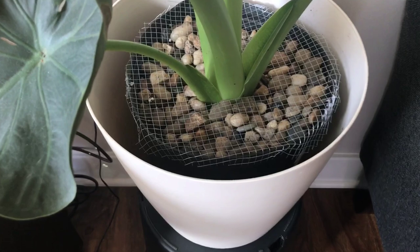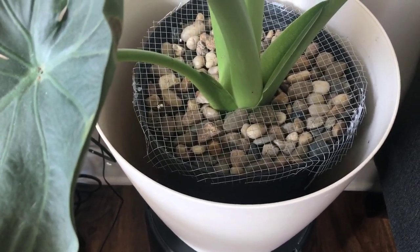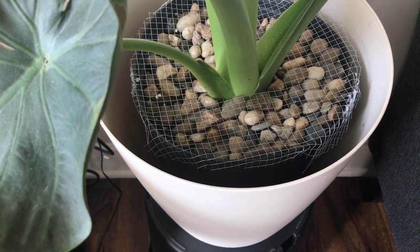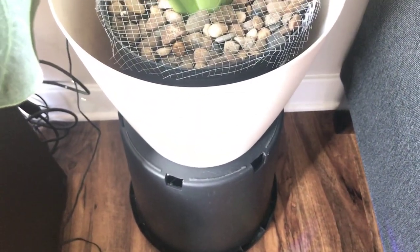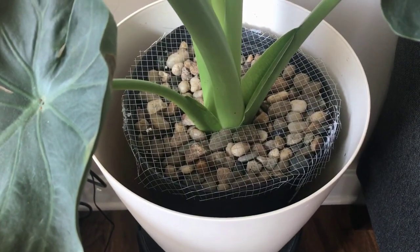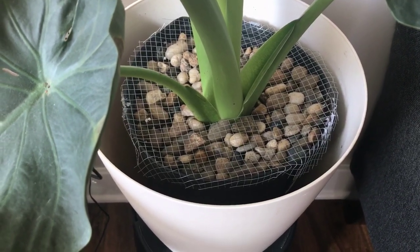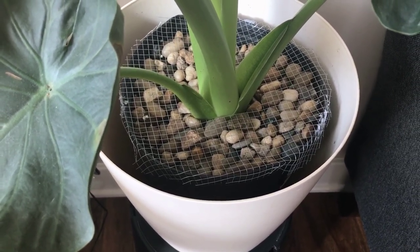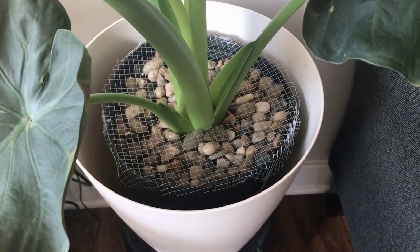Something else you might have noticed is that there's a bit of chicken wire on the plant as well as some rocks. This is a system I'm trying out to keep my dog from digging in our plants — that's also why it's propped up on another planter to keep it a little bit higher than his height, and it has been working really well so far. Another video will be coming out shortly about pets and plants and how to keep your pets out of your plants, so subscribe to Loon's Leaves if you're interested.